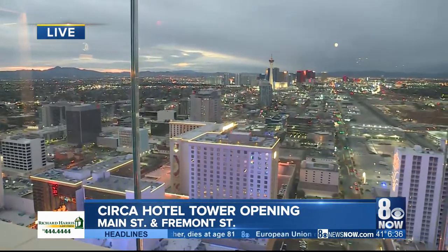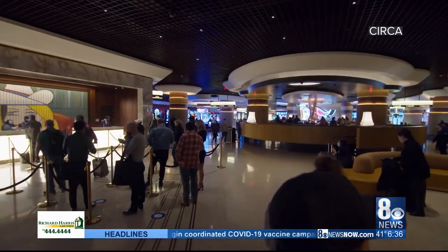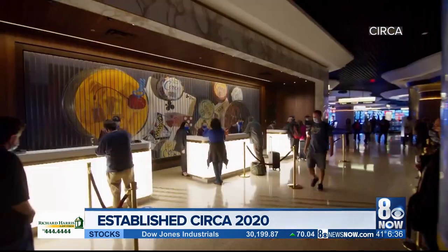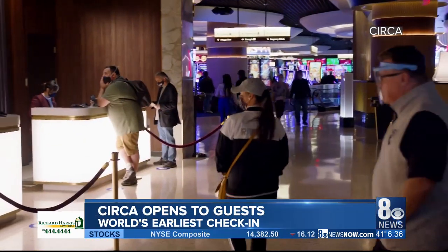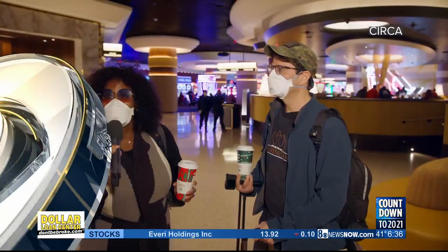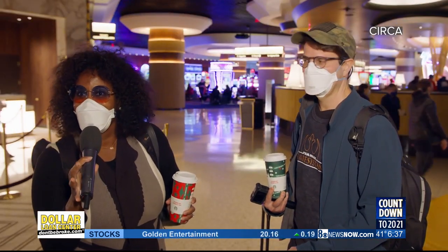We also have new video showing the very first guests checking into the new Circa Resort and Casino. They checked in on Saturday — the first round of guests — and it's been dubbed the world's earliest check-in because people were allowed to check in two days early for free. People we talked with said they were beyond thrilled to be here, excited for this new era of downtown, and proud to be the first to sleep in that bed upstairs.